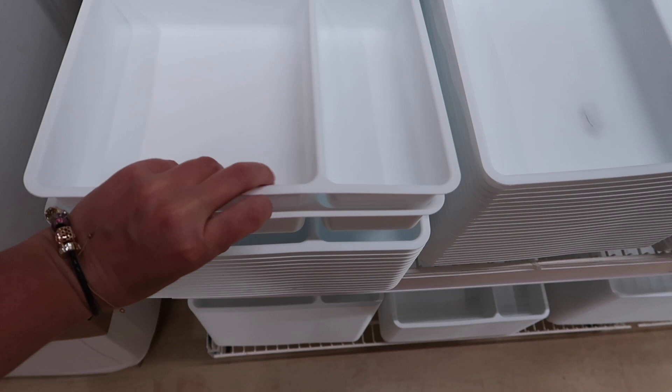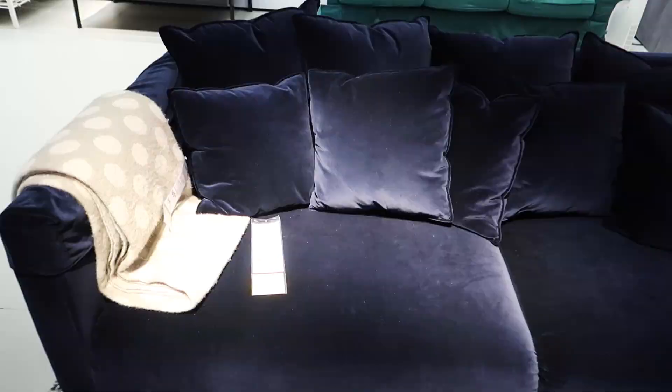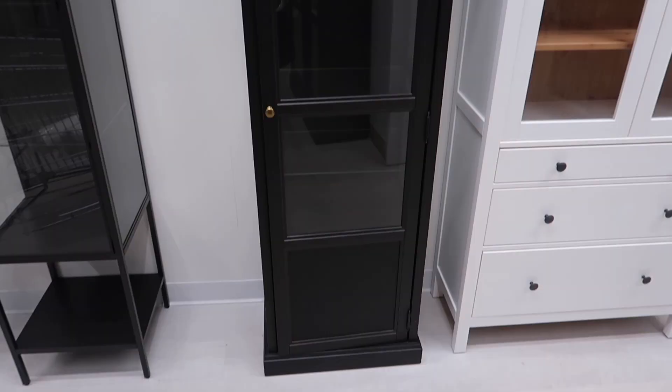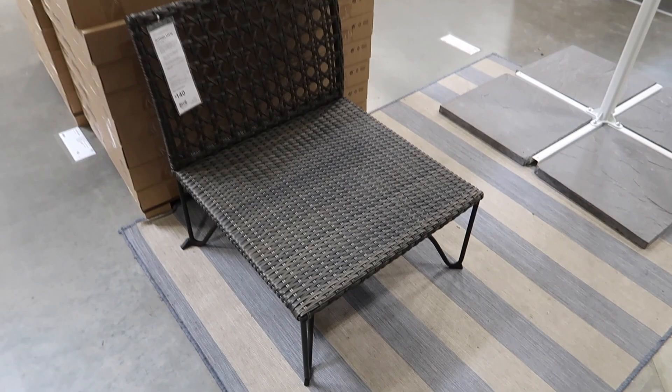Hey everyone, welcome to the video. Thank you so much for being here. Today I am doing some shopping at IKEA. IKEA is most definitely one of my favorite stores to shop at for home related items and I hadn't been in quite a few months and there were a few things I was looking to grab, so I was pretty excited to go have a look around.